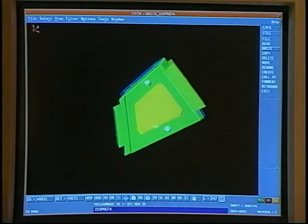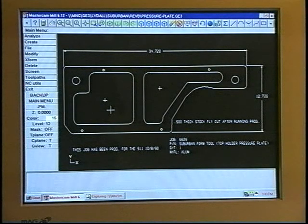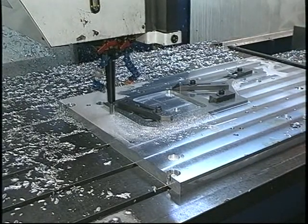We have full design capability with in-house CATIA, Mastercam, and Toolmaker systems, and our CAD-CAM expertise enables us to expedite the entire product development process. We can take your part from concept to prototype to full production in the shortest possible time frame.